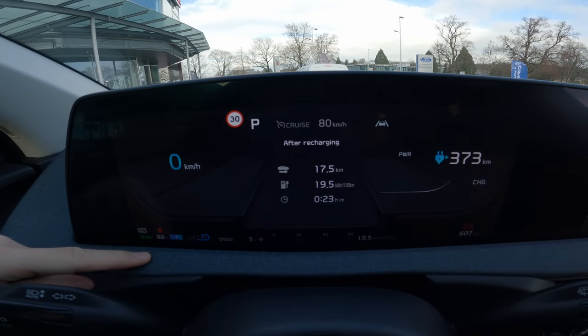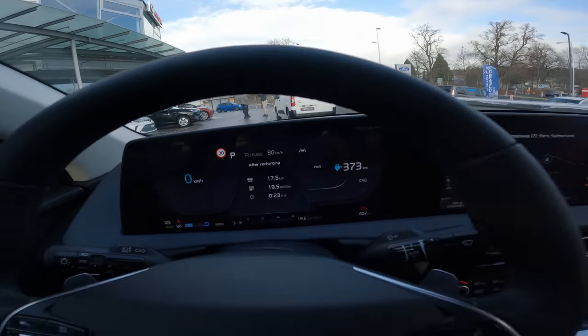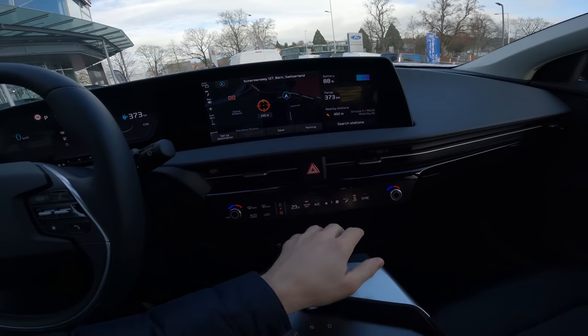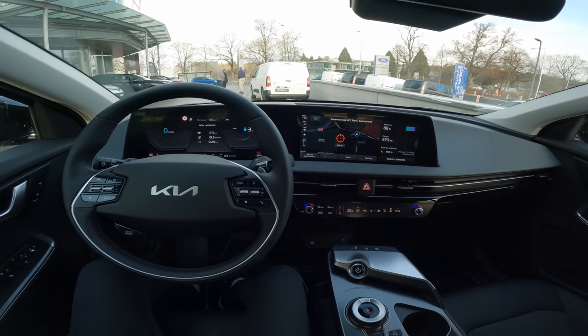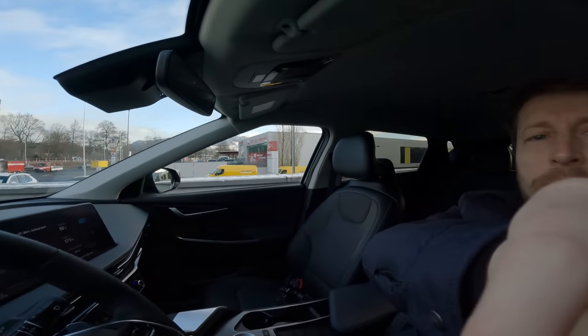The full trip was 70.5 kilometers with a consumption of 90.5 kWh — wait, we still have 88% battery, which is great efficiency considering the seat heating, steering wheel heating, and cabin heating were all on throughout. If you're in Switzerland, check out Emil Frey in Bern — link in the description. Thank you very much for watching, really appreciate it. Ask any questions below, stay safe, and see you in the next one!